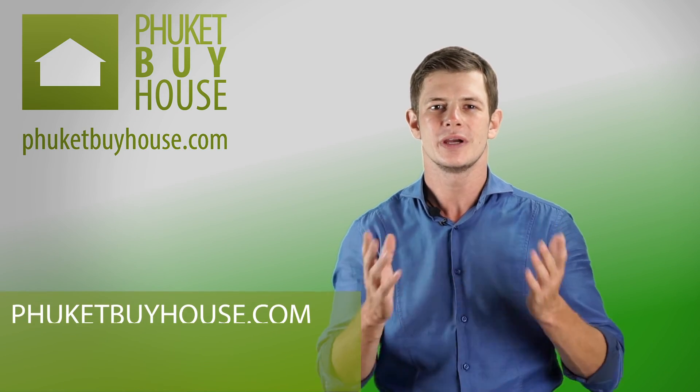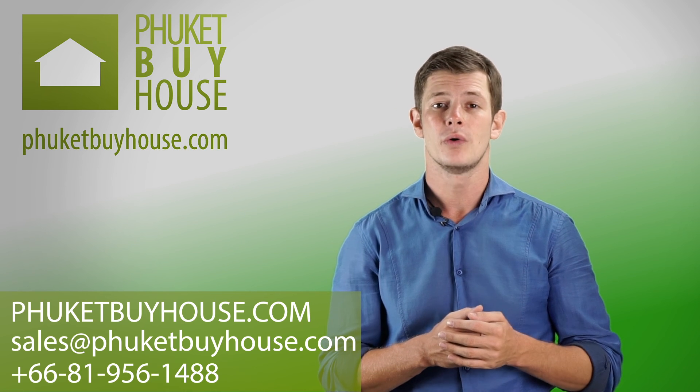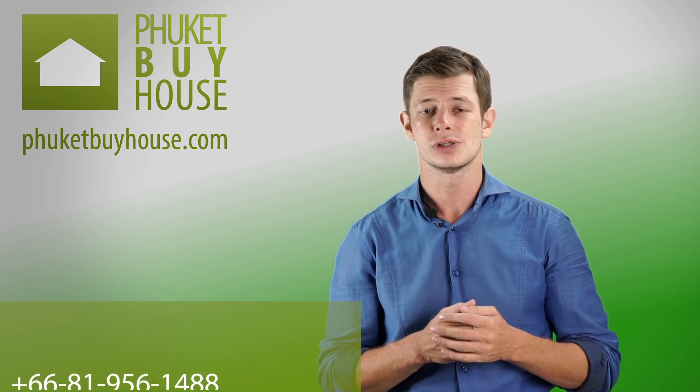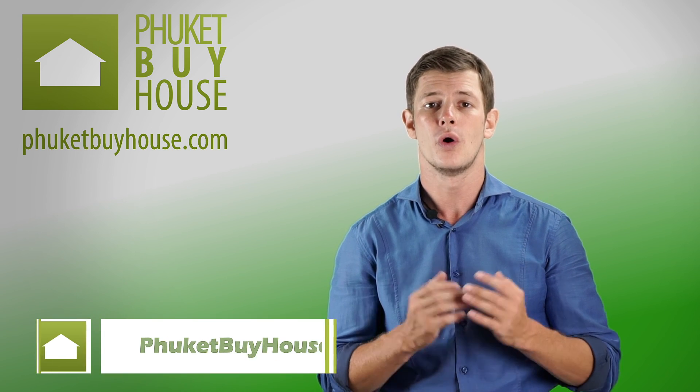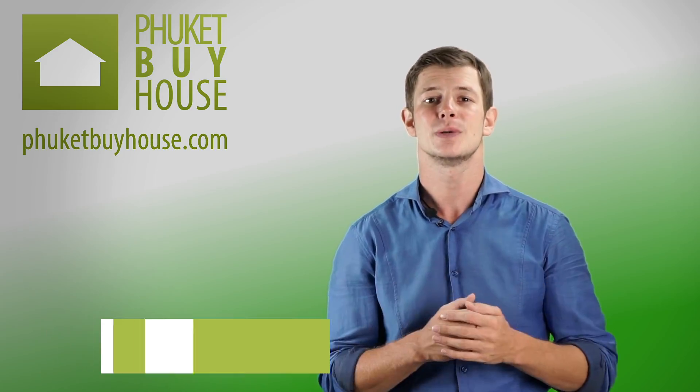Are you interested in buying property in Phuket? We can answer all your questions regarding investing in Phuket. Please leave a comment below and our managers will contact you soon. Subscribe to our YouTube channel to get informed on all the latest news about property in Phuket. Thank you for watching!